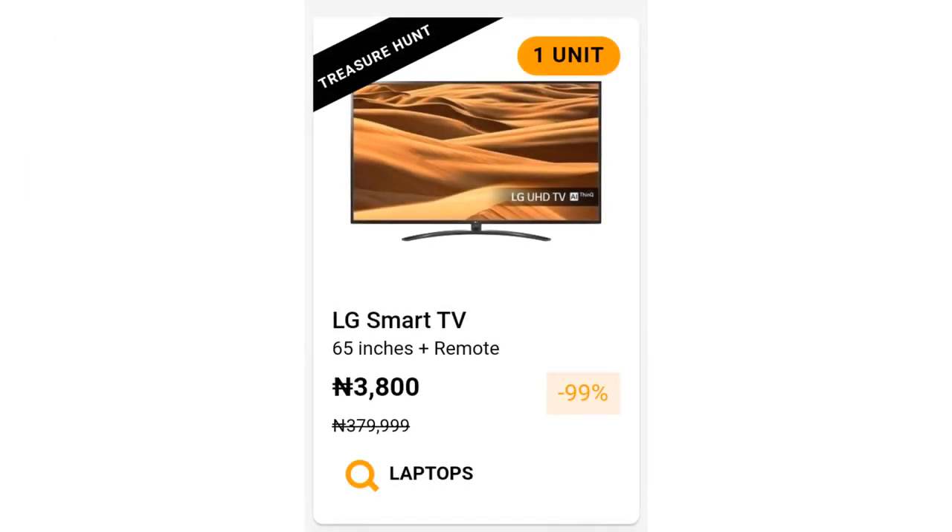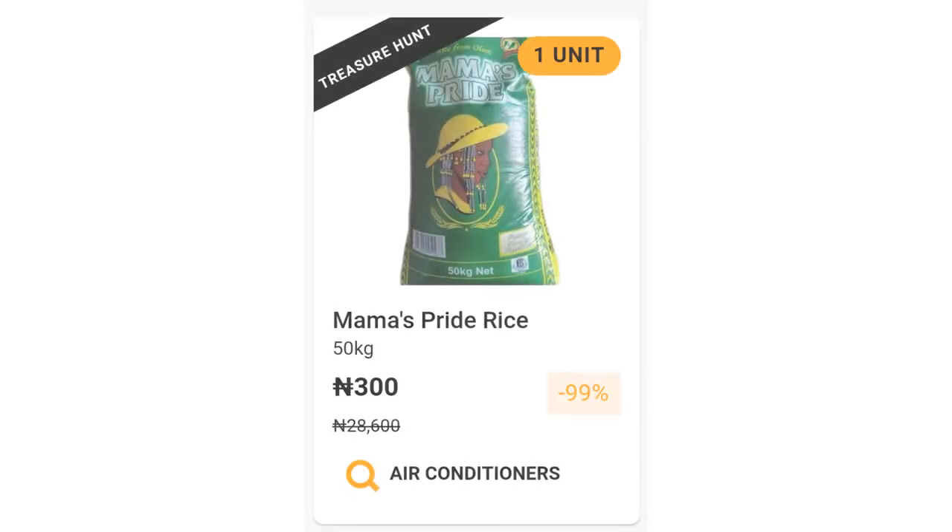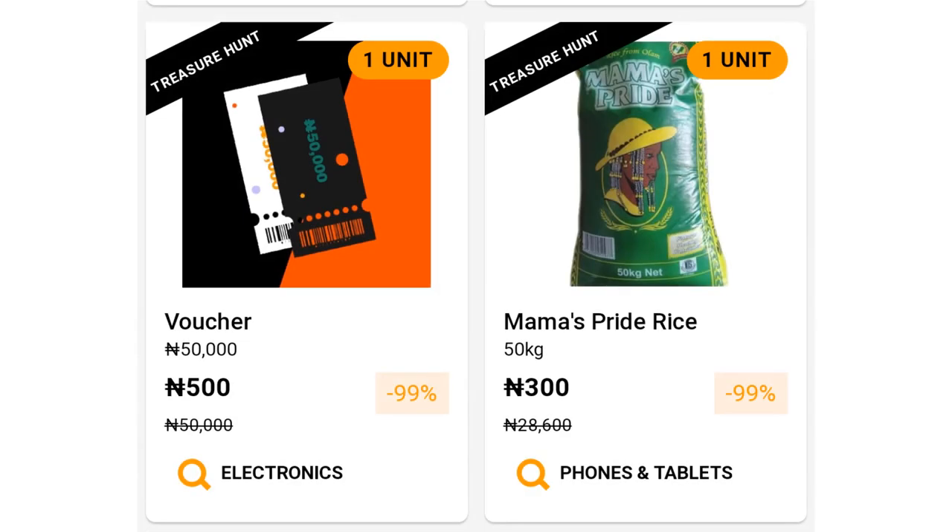By 6pm on the first Friday (6th of November), the products you should be expecting are: an LG Smart TV priced at 3,800 Naira, Mama's Pride rice at 300 Naira, and Vulture at 500 Naira. Those are the things you should expect on the 6th of November.